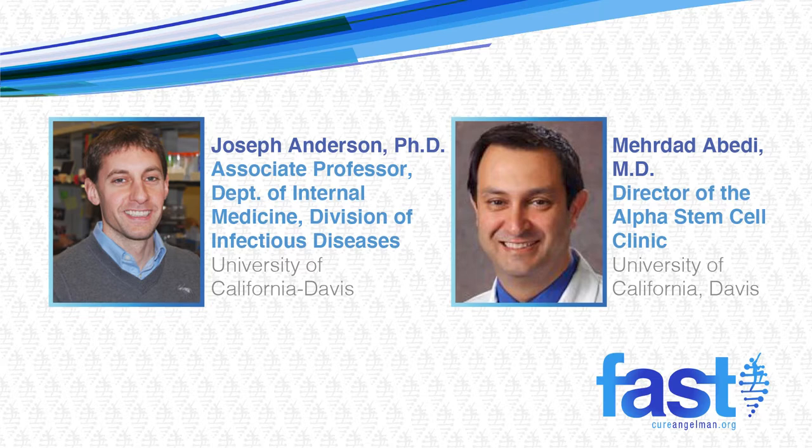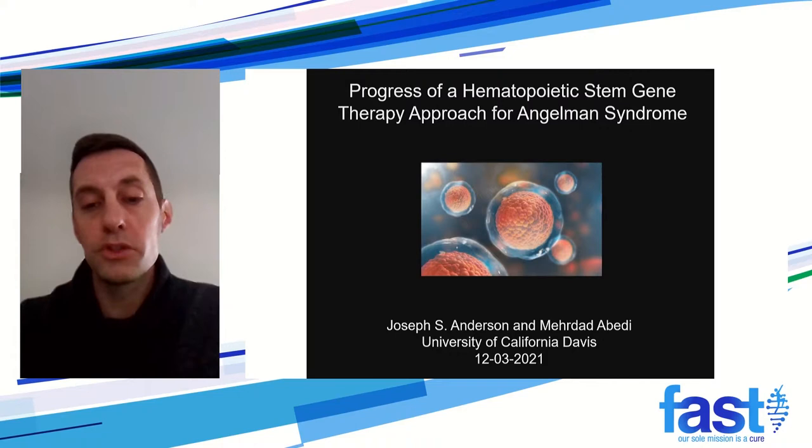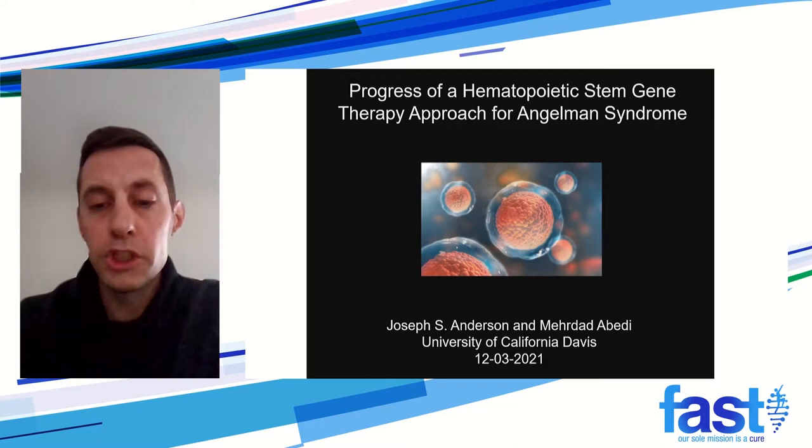Thank you FAST for inviting us to speak again about our therapeutic approach, and thank you everyone there and virtually to listen. My name is Joe Anderson, associate professor at University of California, Davis. What we're working on is a stem cell gene therapy approach for Angelman syndrome. My part of the talk will be on the idea and the data, and then I'll pass it off to Dr. Abedi who will talk about future clinical work.